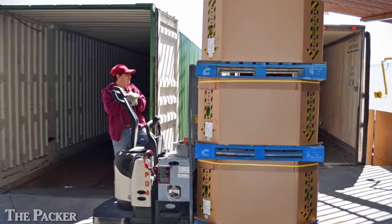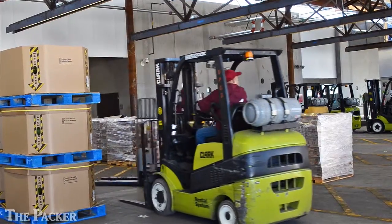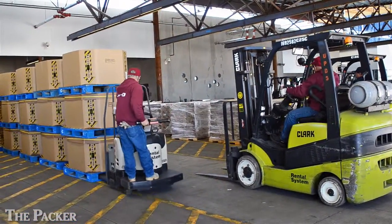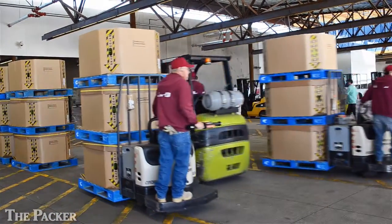Up until recently, the four lanes to accommodate trucks were just a bottleneck. But the port has undergone significant expansions, so now it has double the truck lanes and really a state-of-the-art facility. Each day, 1,400 trucks full of produce cross the border.